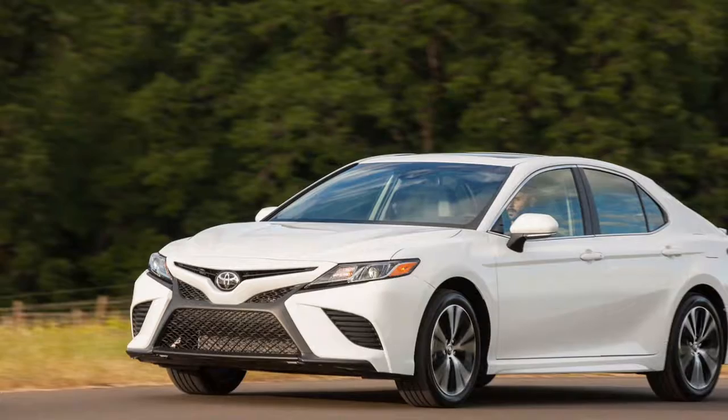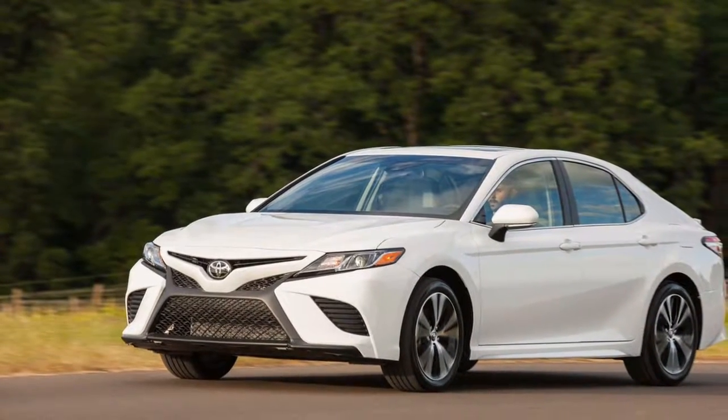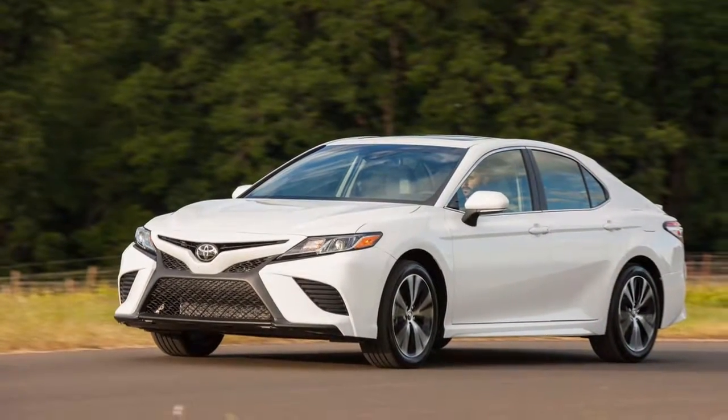The center stack features a prominent boomerang styling element that separates driver and passenger into separate spaces. It's a sea change for the Camry, which has languished in inoffensive styling for decades. All Camrys sold in the U.S. are now built at Toyota's plant in Georgetown, Kentucky.